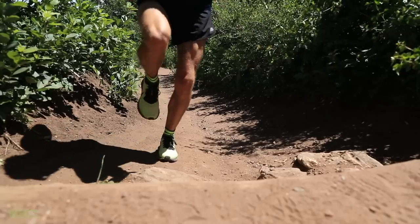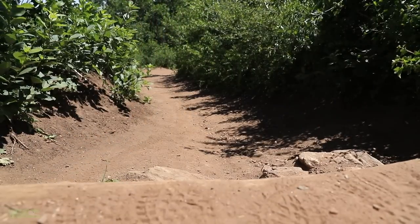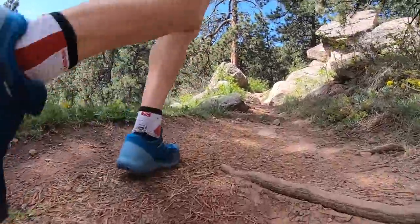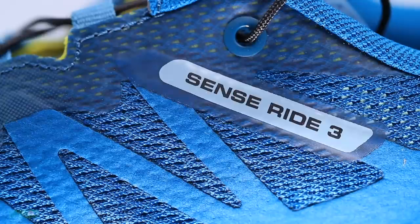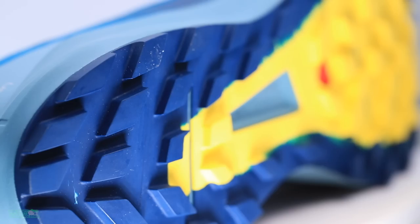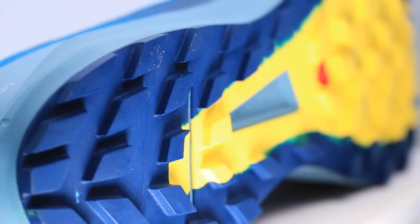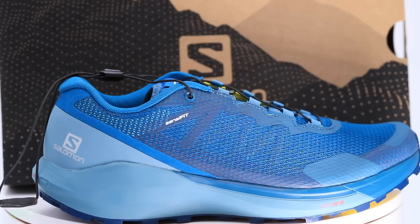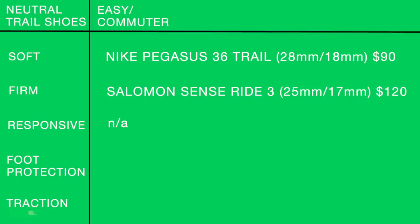For a firmer ride in the easy/commuter column, it's the Salomon Sense Ride 3 — Salomon is known for a firmer landing. The lug depth is decent but low enough that you can also go on pavement. It's 25mm heel, 17mm forefoot at $120. For the responsive row in easy/commuter — not applicable. I'm leaving it blank; I'm not looking for responsiveness on an easy day, just to bop along.